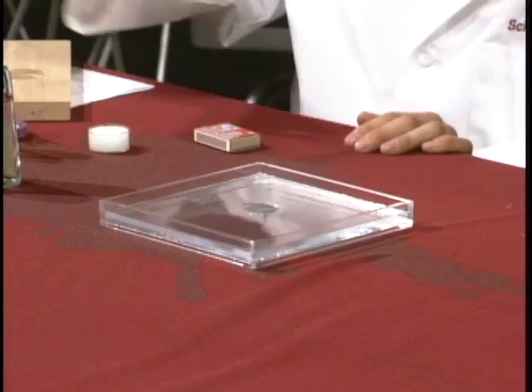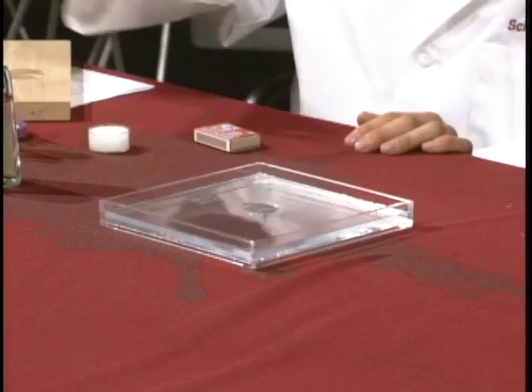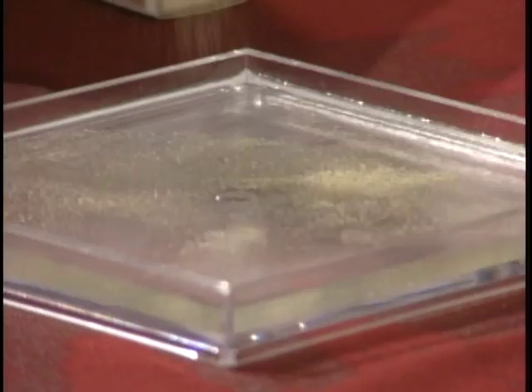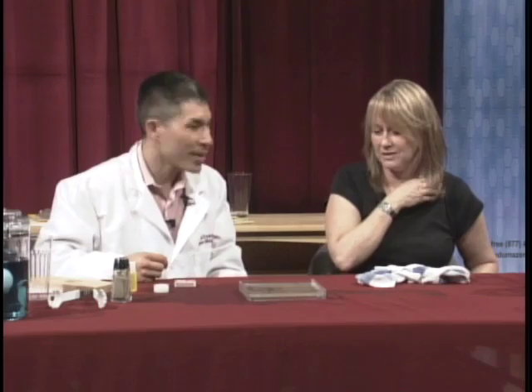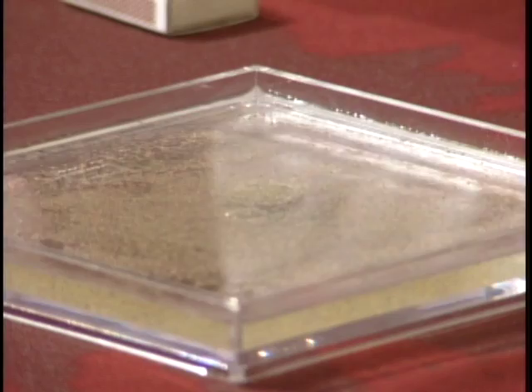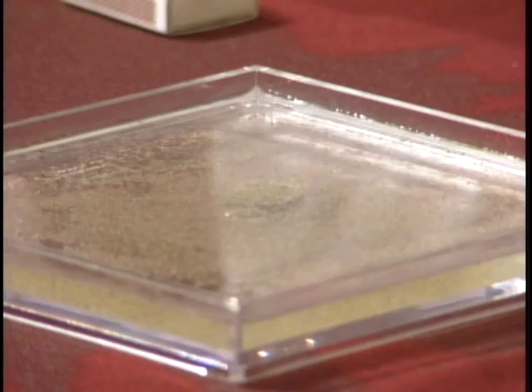Ideally you want the coin just underneath the water. A little bit of pepper goes on top of the water. The challenge is: how can we remove the coin from the container with our fingers but without getting any pepper on either the coin or on your fingers? There's a lot of pepper on there just floating around. I'm going to reach in, I'm going to grab the coin — I will not let any pepper get on my fingers or on the coin.